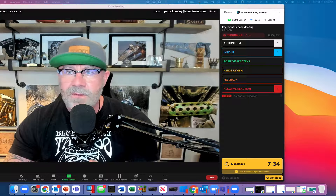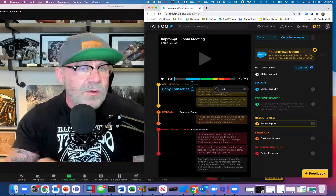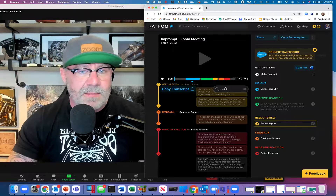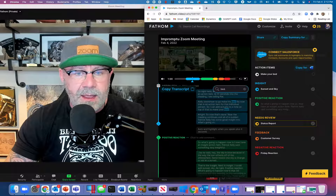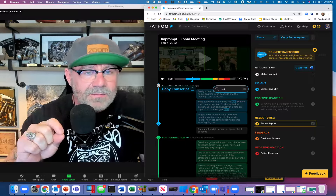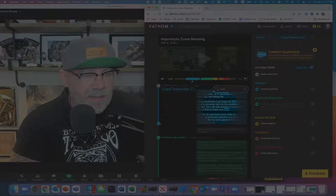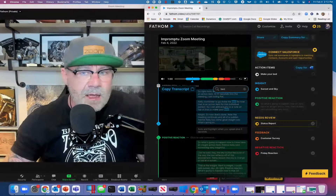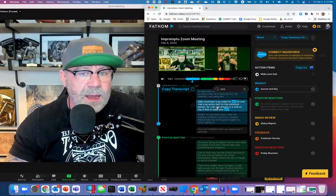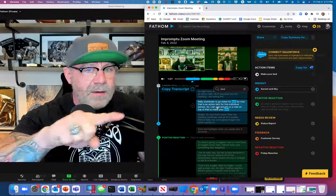This is my Fathom page from a test meeting I just did: 'Taking Notes with Fathom.' Say I remember someone told me I needed to make my bed — where was that? I can literally type 'bed' in the search and look what happens: in the copy of the transcript, as soon as I tagged it as an insight, all the spots where 'bed' was said are transcribed and highlighted. More importantly, there's a video up here — I can click on that 'bed' transcription and it jumps right to the exact moment in the meeting where Patrick was talking about the bed.